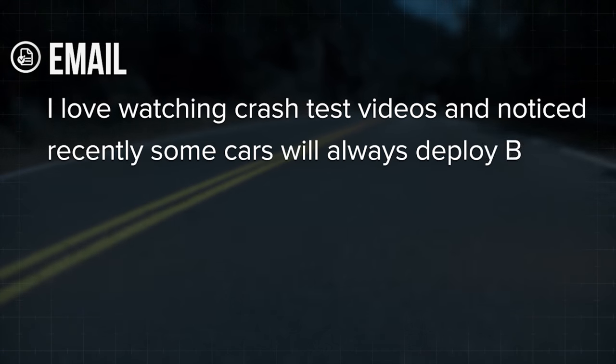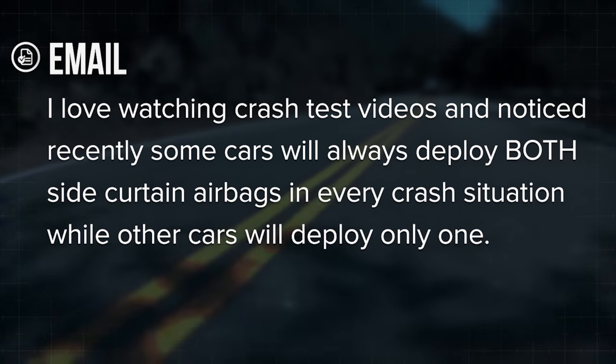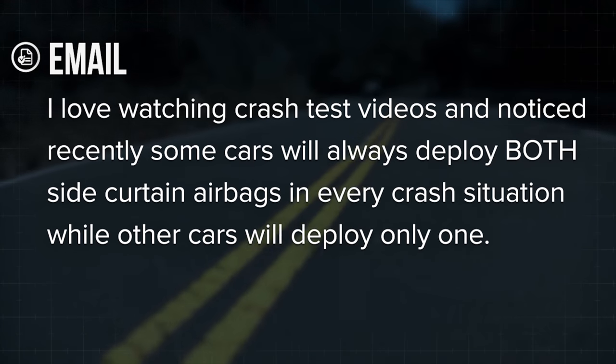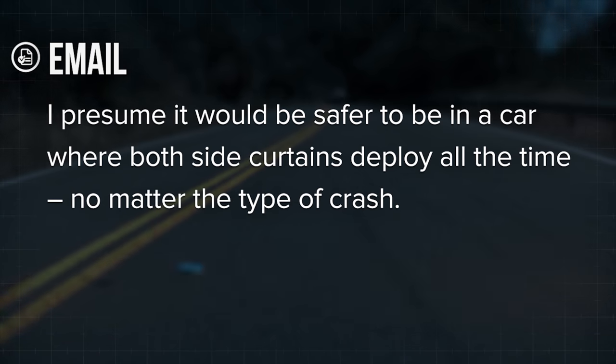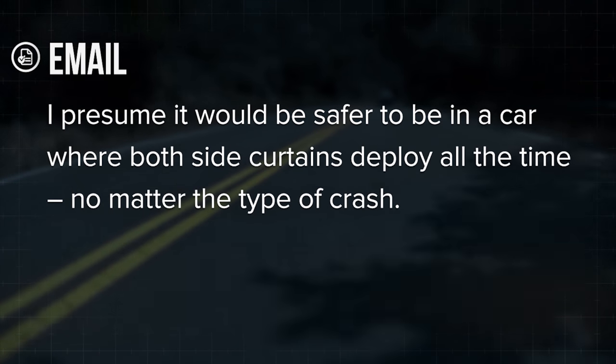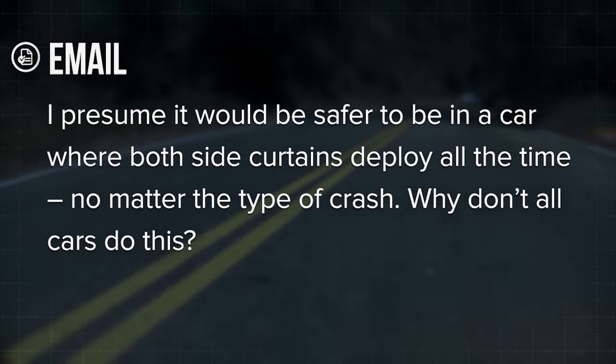I love watching crash test videos and noticed recently some cars will deploy both side curtain airbags in every crash, while other cars will deploy only one. I presume it would be safer to be in a car where both deploy all the time, no matter the type of crash. Why don't all cars do this? Well, a lot goes on with airbags, Gerald.